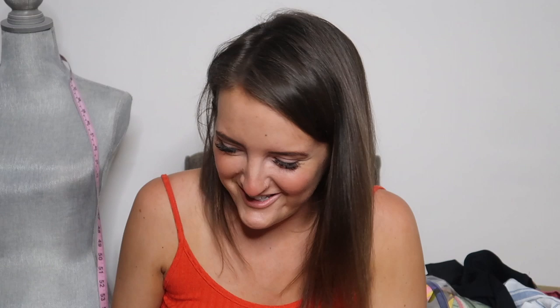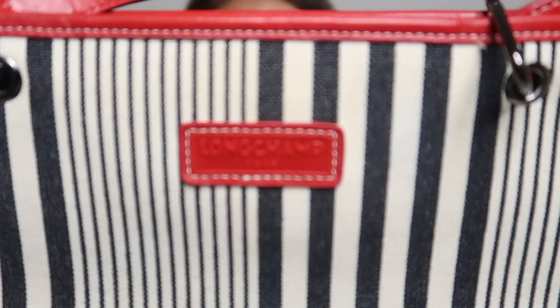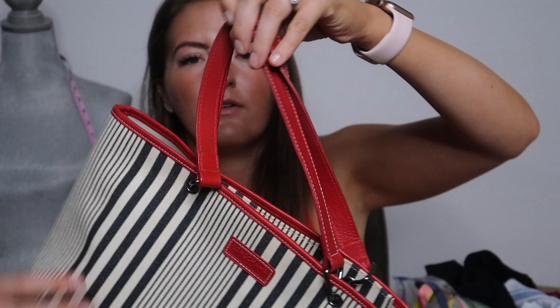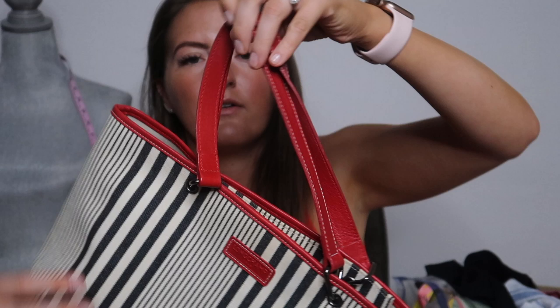This is a purse and it's a Longchamp — a brand I have never picked up. I've never been able to find this. I was really excited when this came in the box. It's just this little striped tote with nautical red leather straps. It seems like it's in pretty good condition. We're selling a lot more purses and shoes because they tend to have a higher resale value. There are some really cool shoes in here too.